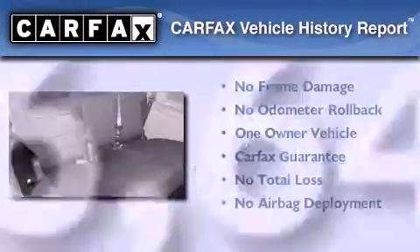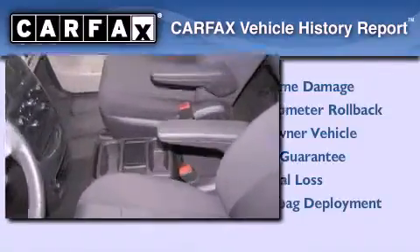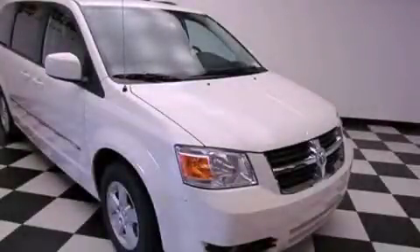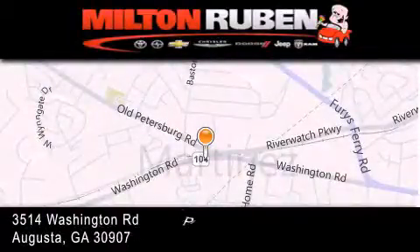This Dodge has had only one owner and it qualifies for the Carfax buyback guarantee. Contact us today to arrange your test drive. Come experience the Drive Baby advantage here at the Milton Rubin Superstore.